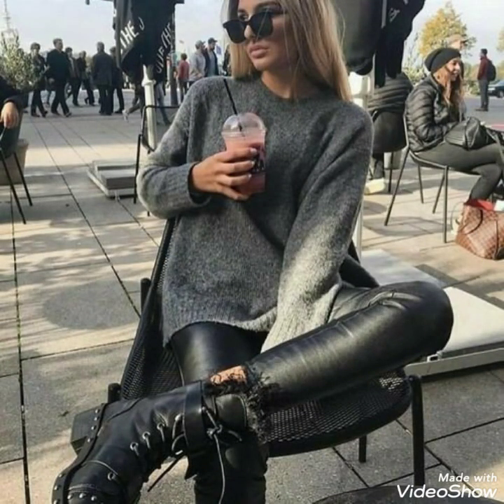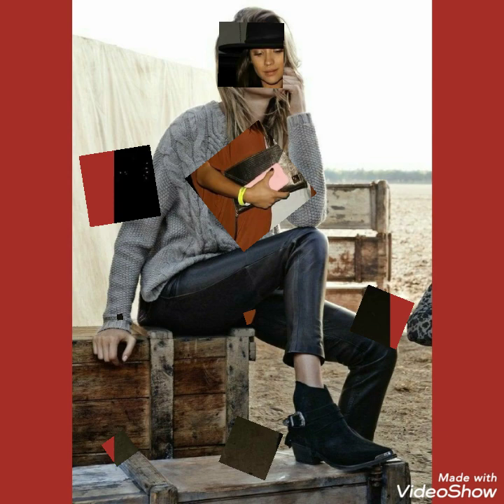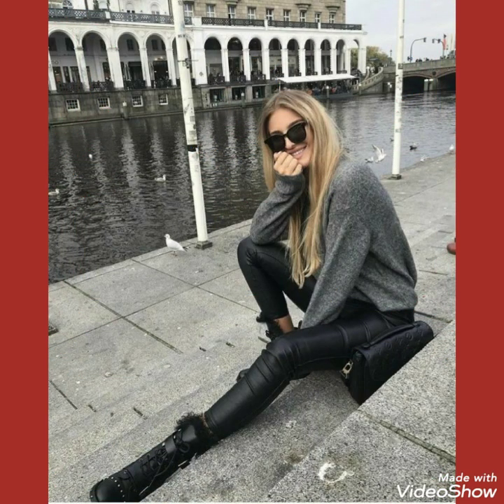Friends, all of these designs of leather leggings are very beautiful, gorgeous, and stylish. By wearing these leather leggings you will look very outstanding, stylish, and gorgeous.